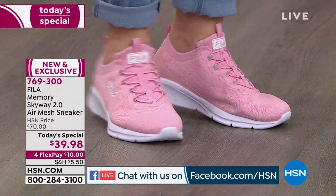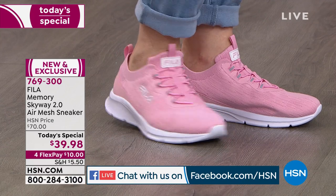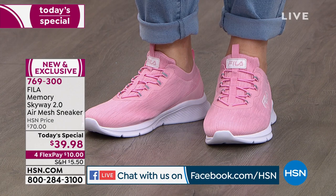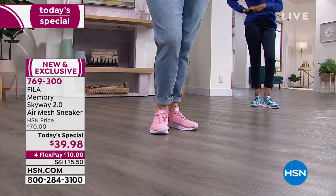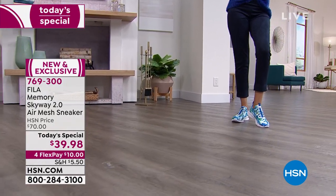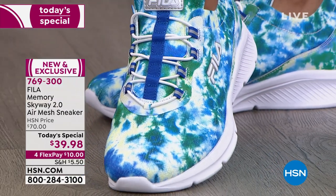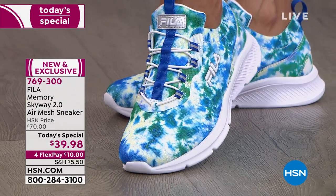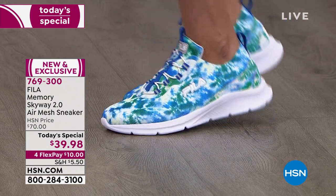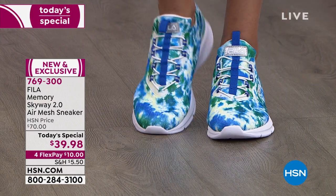The air mesh upper makes it breathable and gives your foot movability. Because of the air mesh breathability and the elastic, if you live somewhere cold you can wear even a chunkier sock and the elastic will still hug your foot. If you're somewhere warm and want a thinner sock, the shoe will adapt to however you want it to feel.